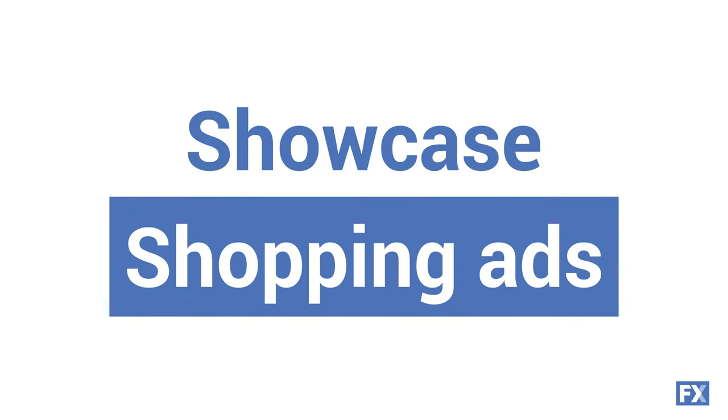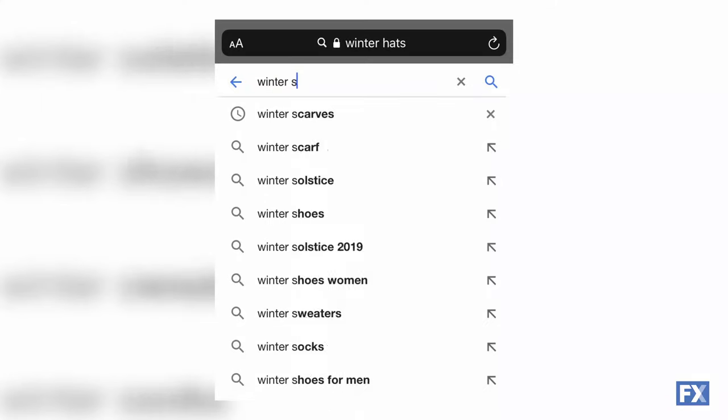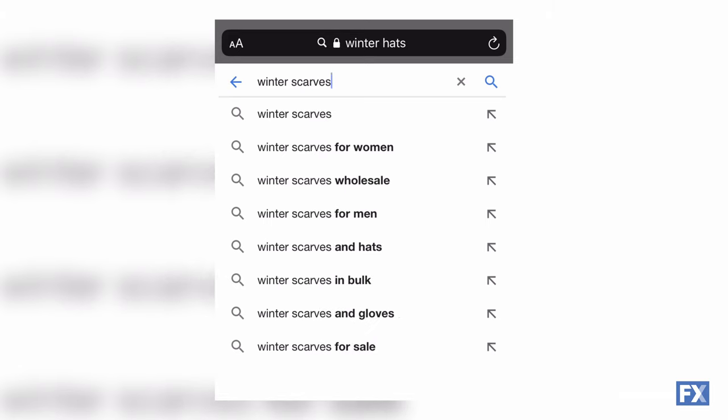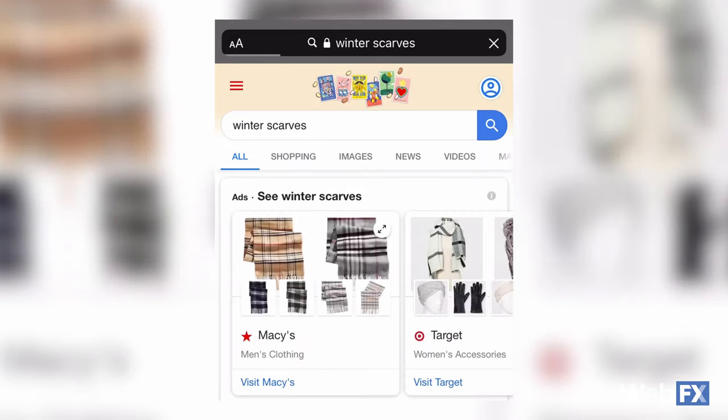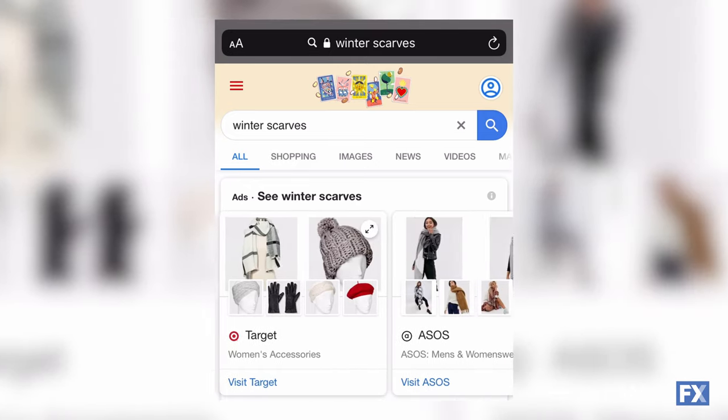The next type of Google shopping ad is the showcase shopping ad. You've probably seen these while shopping on your phone. A showcase shopping ad is like a virtual display in a storefront. You see the store's name and a few products along with examples of the product either being used or styled. So if someone typed in 'winter scarves' on their smartphone, they'll see showcase shopping ads featuring brands and their selections of winter scarves alongside photos of people wearing them. Cozy sweaters, winter hats, winter scarves — I guess you're unintentionally helping me shop for my winter wardrobe.